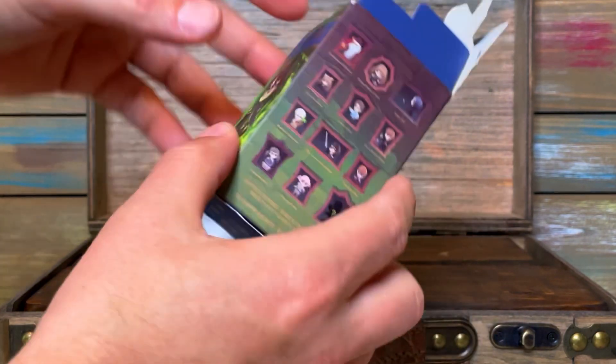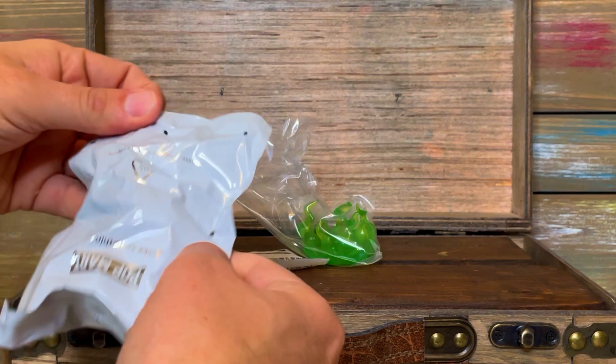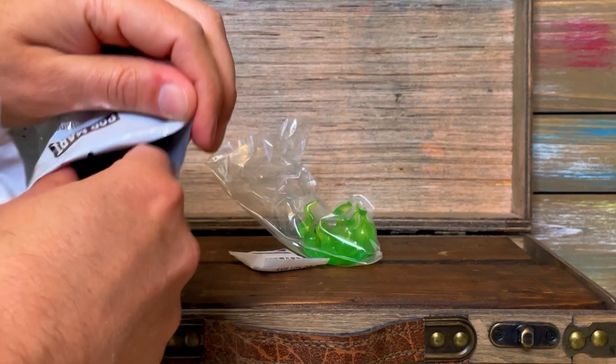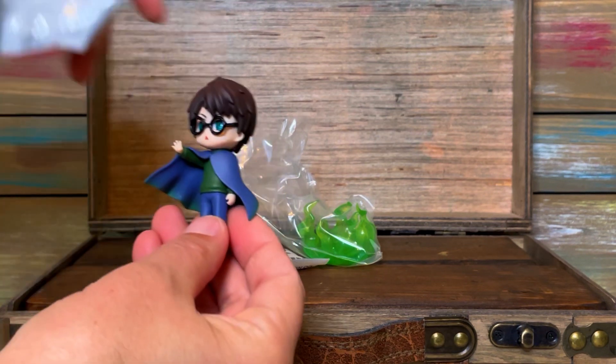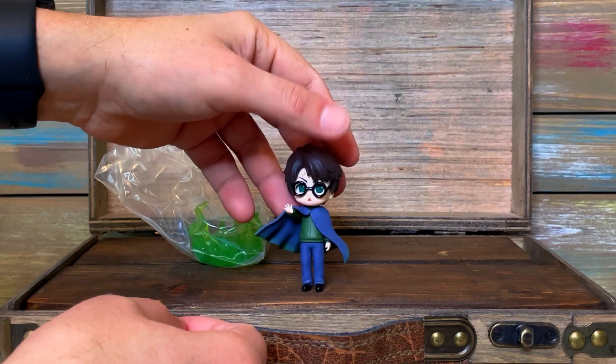Oh, I think I know which one it is already because that looks like Floo Powder. I was going to say that's the one on the front, isn't it — with Harry Potter? Yeah, I think I got Harry. Sure enough — you got him with the Floo Powder!